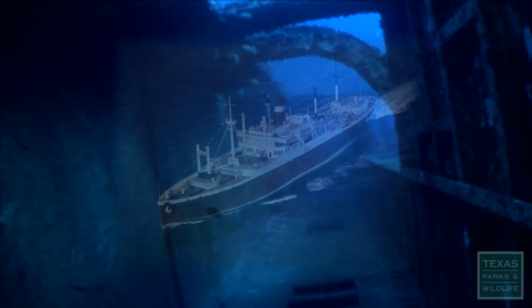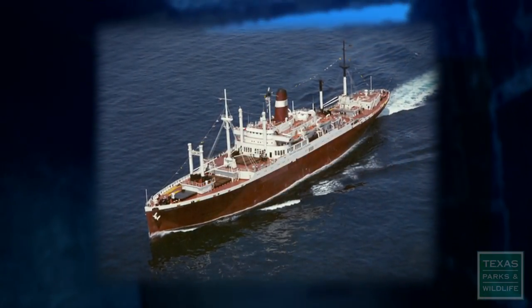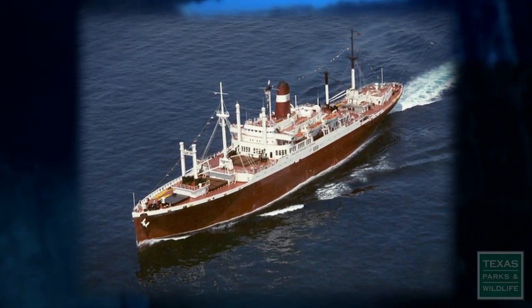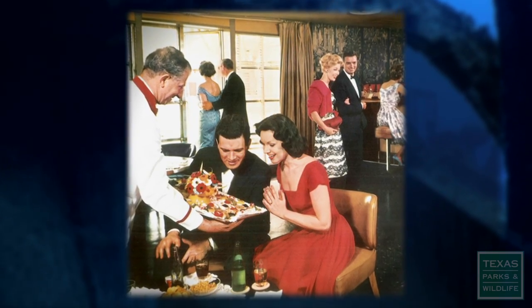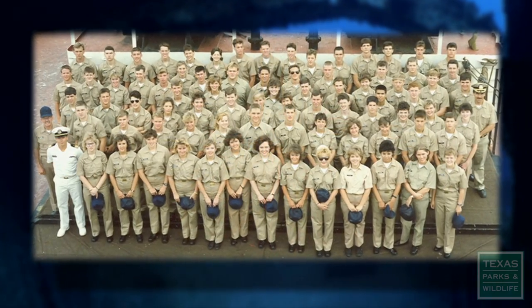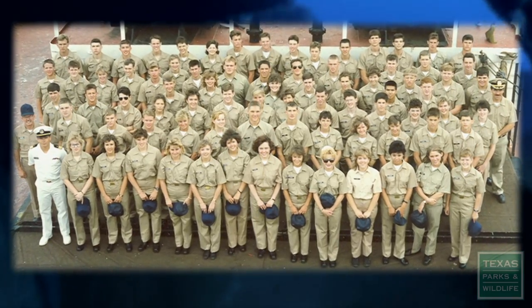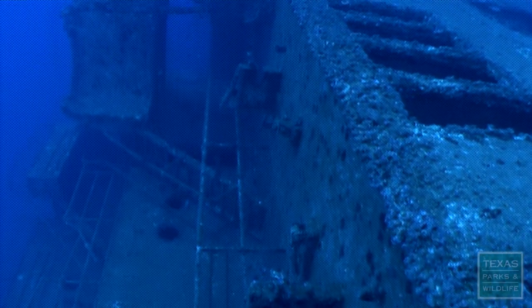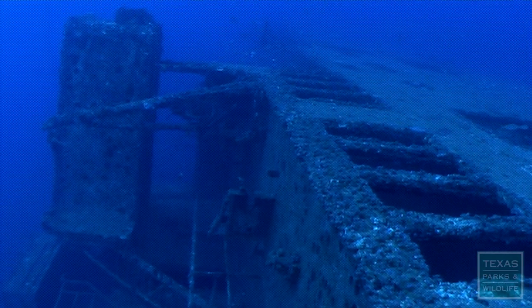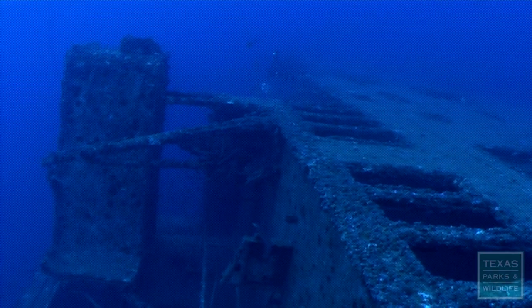Over the past 60 years, the Texas Clipper has had three very different lives. She transported troops during World War II, carried the well-to-do across the Atlantic for leisure during the 50s, and then taught maritime cadets how to command a ship. Now she will spend her fourth and final life as an artificial reef, attracting marine life, scuba divers, and anglers.